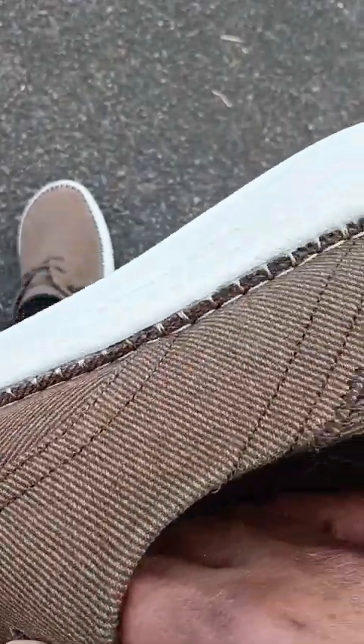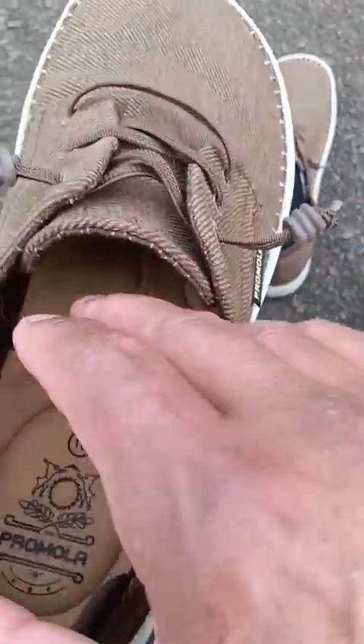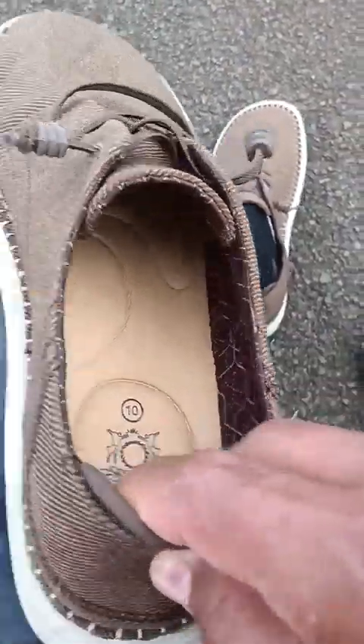There's stitching all the way around and stitching on the back. When I put these on, I wiggle my foot in and then use a shoehorn because there's no pull loop on the back — they should put a loop back here so you can pull them up. But I can get them on pretty well with a shoehorn or my finger.